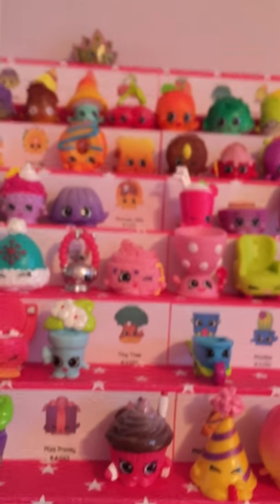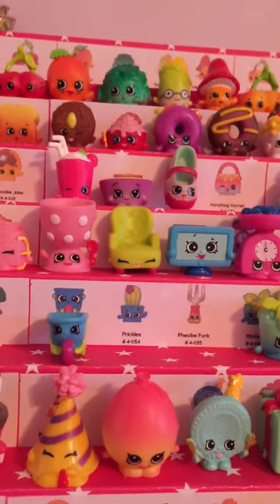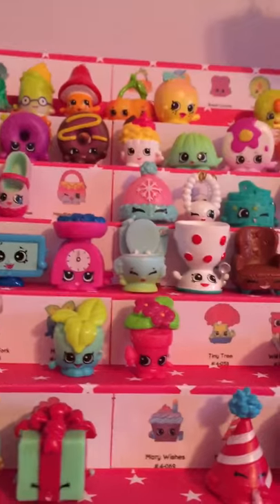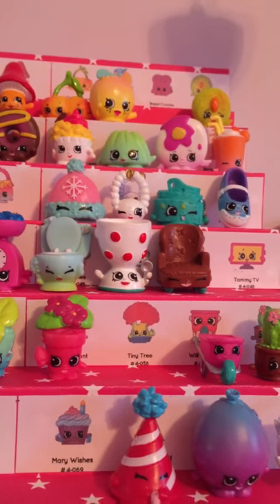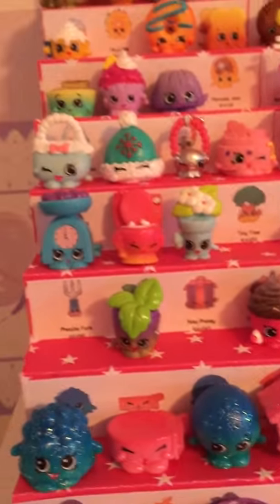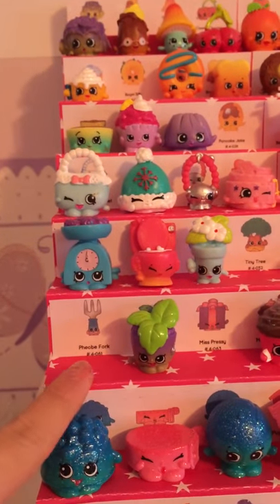Then I have Pita Plant — I am missing the Tiny Tree. I have Will Barrel — I am missing Prickles and PB Fork. I have Mint Tea, Pita Plant. I am missing the other Tiny Tree. I have Will Barrel — Prickles I am missing, and this PB Fork. And I have Mint Tea.